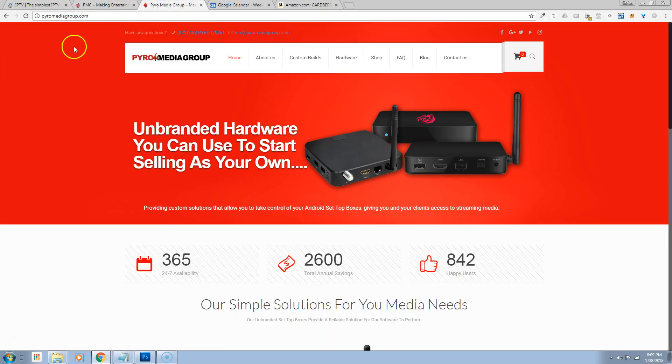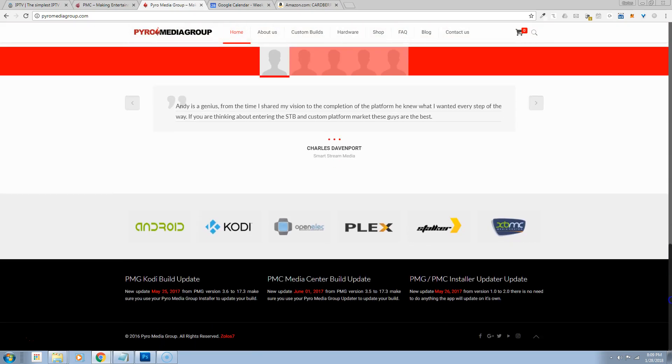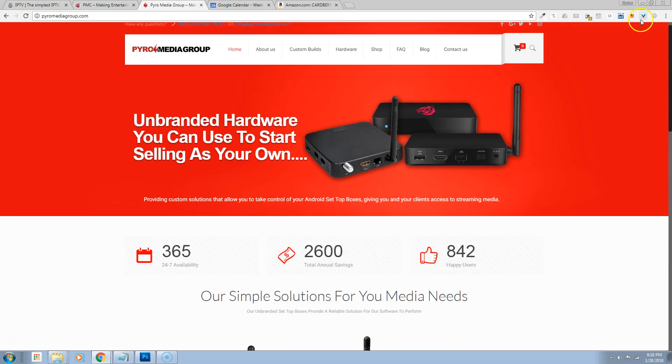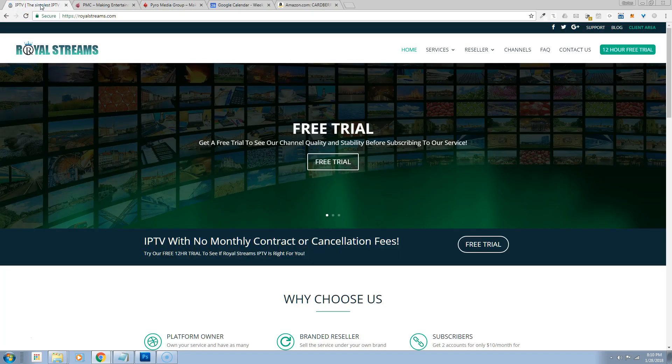We're definitely going to focus with the pyromedia group on more software — we're going to be doing the builds, the updater apps, and IPTV service. For our IPTV service, we're going to have a kick-ass reseller program. This is our site now under Royal Streams — this is the one we're selling service under. This is the same type of site you guys will get when you come on board as a reseller.